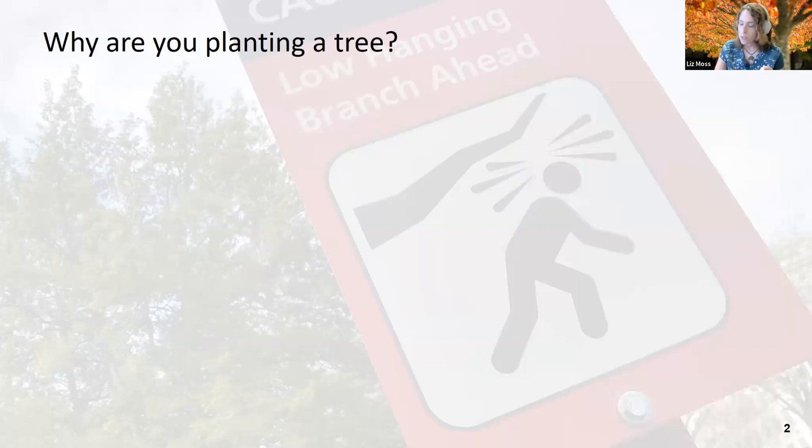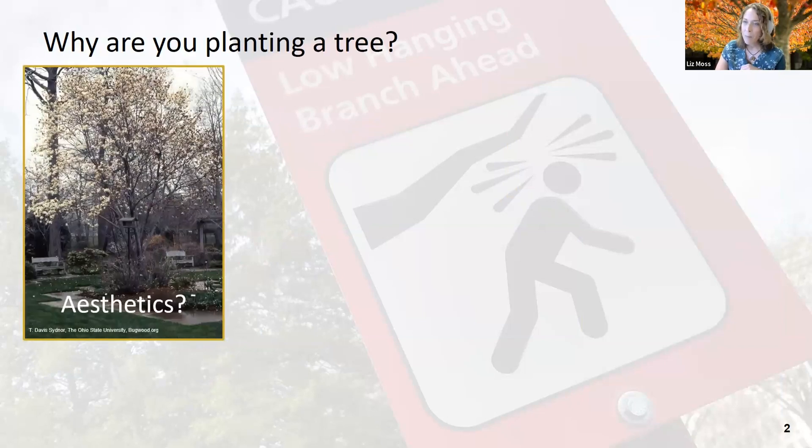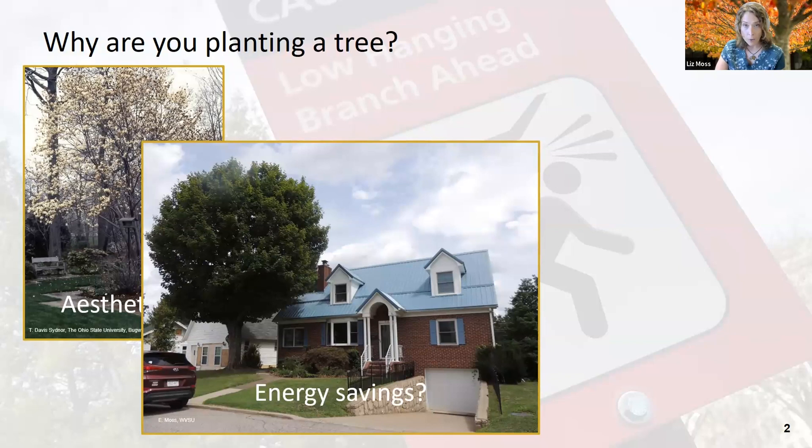So why are we planting a tree? There are lots of reasons. Are we looking for aesthetics — adding curbside appeal, flowers, winter interest, shedding bark? Large, healthy trees increase property values and ornamental trees are aesthetically pleasing. Are we thinking about energy saving? A properly placed tree on the southwest or western side of your house can help cut down on air conditioning bills in the summer, especially if it's deciduous, because those leaves fall off in winter and let sunlight through to help warm your house.